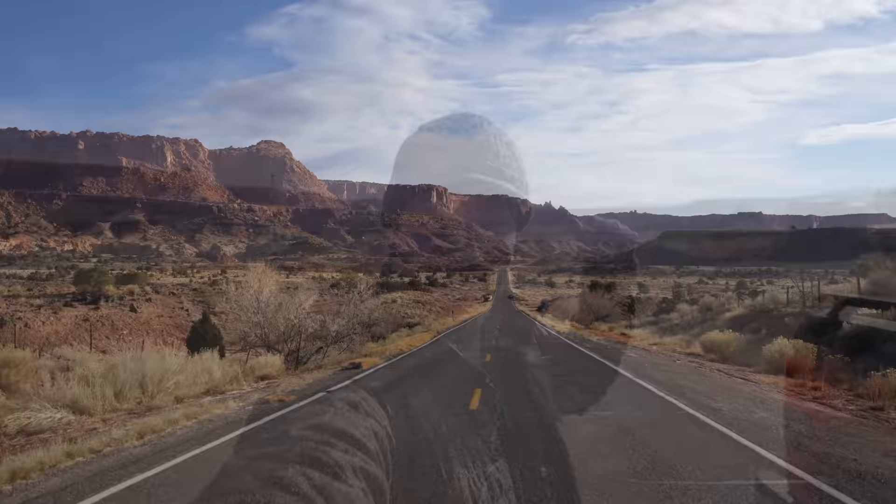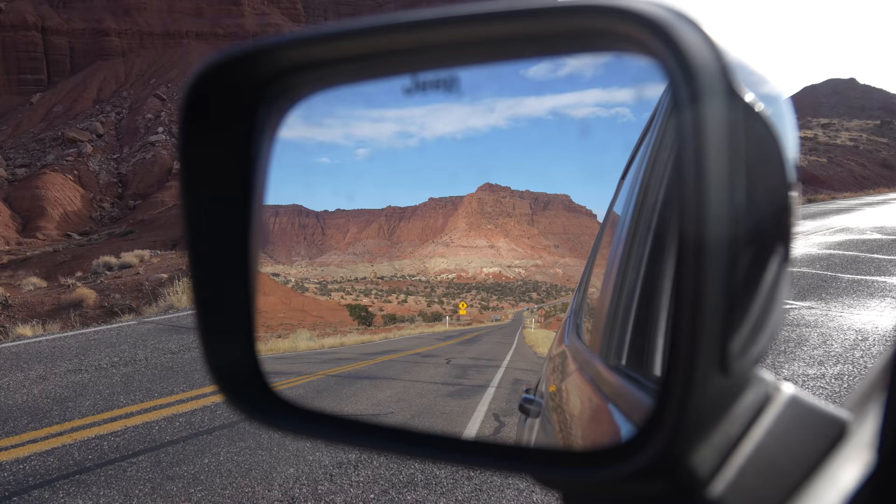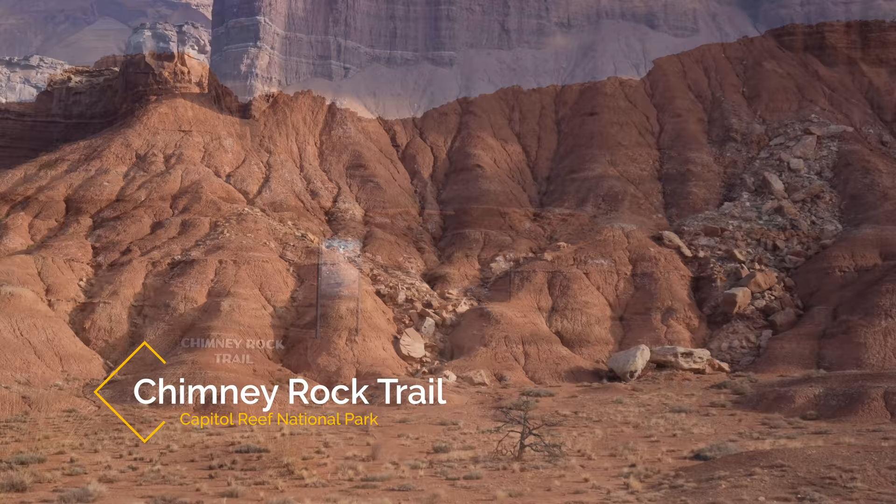We made it into Capitol Reef National Park. From our breakfast spot, it was only about five minutes to enter the park and then another ten minutes to get to the main sites. Chimney Rock was the first point of interest — there's a hiking trail close to the top, but we just took it in from the road.